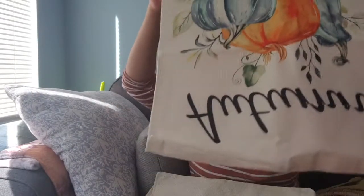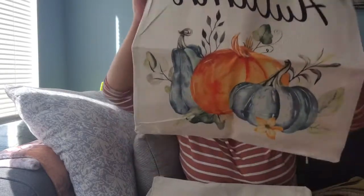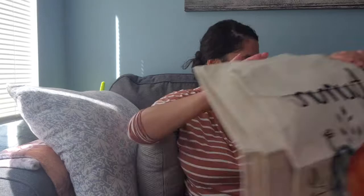That was kind of my theme for the apartment this year. I got four pillow covers since we have four pillows in the living room and they'll kind of go around the area — you'll see as I'm doing it.